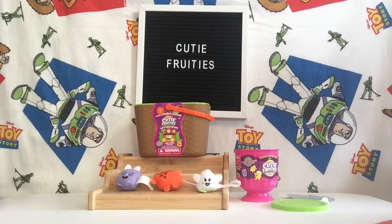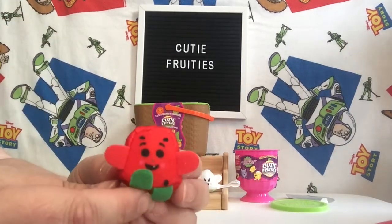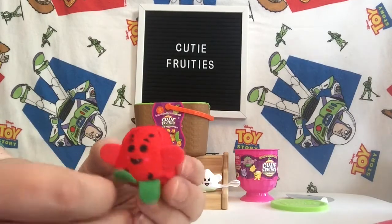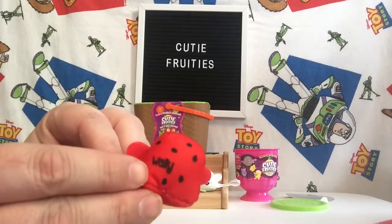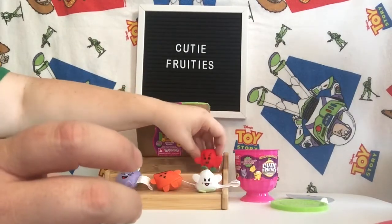Here's one for me — let's see what we got here. I got Wally Watermelon! Look how cute — this is a little watermelon chunk. It looks like he's got one little tooth in there. That's cute. And there's a little name on the back. He's real little.